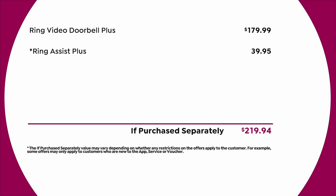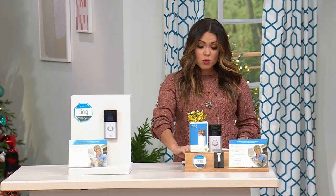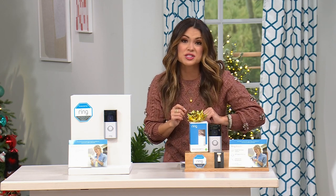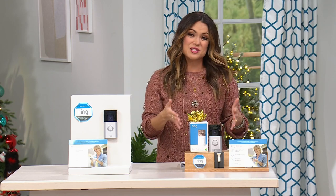Just the doorbell alone is a $180 value. Also included is Ring Assist Plus, which triples the warranty to three years and gives you a dedicated 24/7 support number you call with no wait. That's a $40 value included. So in total, about a $220 value that is almost $100 off today. Add in the free shipping and handling, originally just over $12, and you save even more.